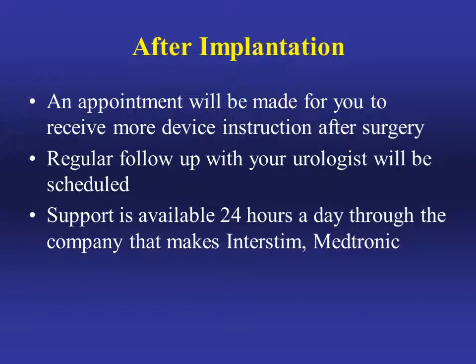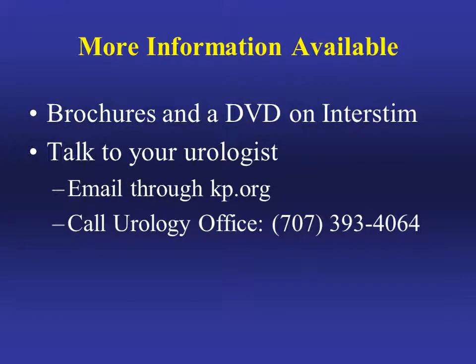After implantation, when you leave the hospital an appointment will be made for you to receive further device instructions. Regular follow-up with your urologist will be scheduled. Support is available 24 hours a day through the company that makes InterStim. If you're interested in InterStim, we have brochures and a DVD in the office. You can talk to your urologist anytime or email them through your kp.org account.